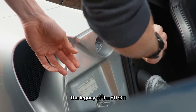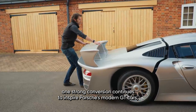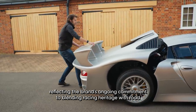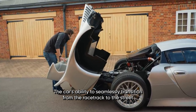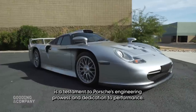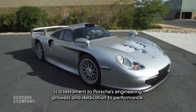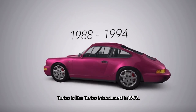The legacy of the 911 GT1 Straßenversion continues to inspire Porsche's modern GT cars, reflecting the brand's ongoing commitment to blending racing heritage with road-going excellence. The car's ability to seamlessly transition from the racetrack to the street is a testament to Porsche's engineering prowess and dedication to performance.